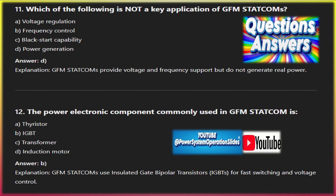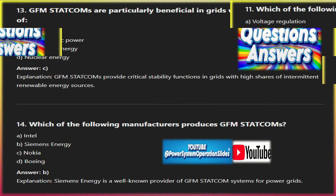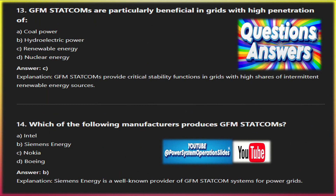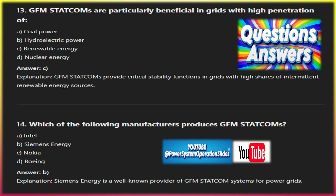Hornsdale Power Reserve (Australia): the Hornsdale Power Reserve, which uses a grid-forming inverter paired with battery storage, operates similarly to a GFM STATCOM. It has provided critical frequency support during grid disturbances, helping stabilize the grid and avoid wider outages. The success of this project has influenced the deployment of more GFM solutions in the Australian grid.